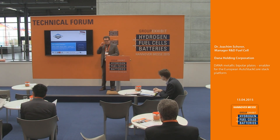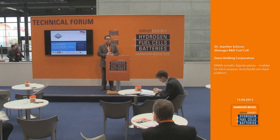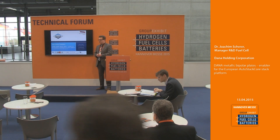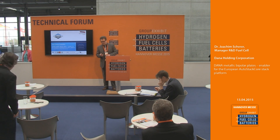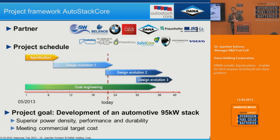Thank you very much for the kind introduction. My name is Joachim Scherer. I'm representing Dana Holding Corporation, a Maumee, Ohio-based automotive fuel cell supplier which has been in component production or development for fuel cells for 16 years. Today I'd like to show you the recent results on the AutoStack Core project, an EU-funded project where Dana Corporation is the developer and manufacturer of the bipolar plates.